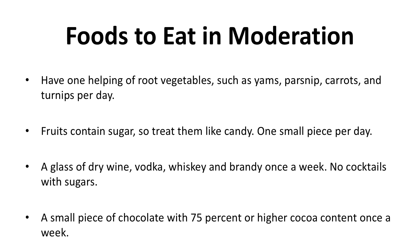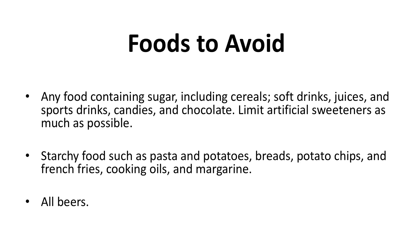Foods to eat in moderation: have one helping of root vegetables such as yams, parsnips, carrots, and turnips every day. Fruits contain sugar, so treat them like candy — one small piece per day. A glass of wine, vodka, whiskey, or brandy once a week — no cocktails with sugars. A small piece of chocolate with 75% or higher cocoa content once a week.